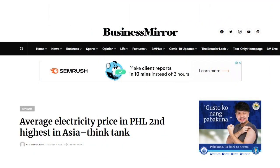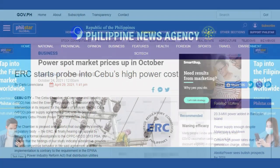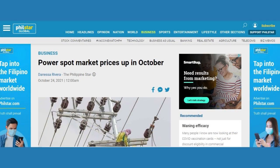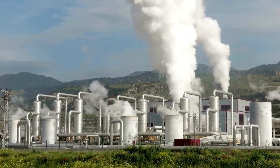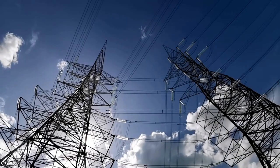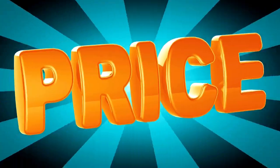It may be surprising but the Philippines is one of the most expensive countries in Southeast Asia for electricity. However, during this year expenses have been decreasing in some areas. For example, in July, Iloilo City had its electricity prices reduced by 36%.